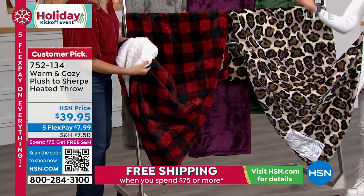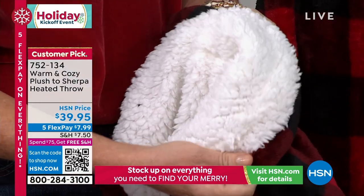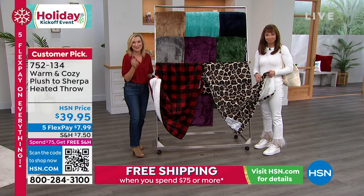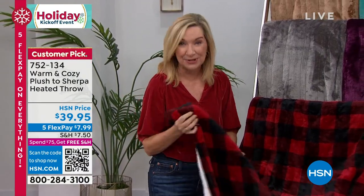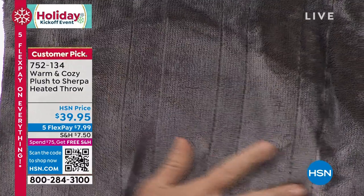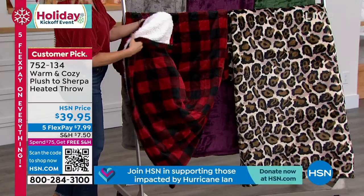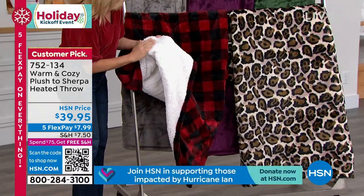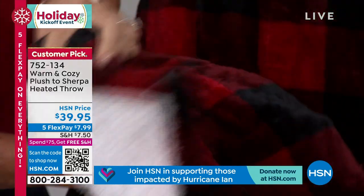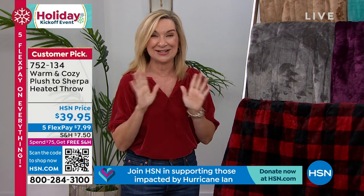It has a heated component with multiple settings — cozy and comfy, it's a dream. I think this is the best throw we've ever done, and that price — are you kidding me? Exclusive here at HSN for many years, we're known for our micro plush. We improved our Warm and Cozy throw by adding a faux sherpa to the reverse. Embedded in this are tiny little heated wires, so you get edge-to-edge heat with six heat settings.